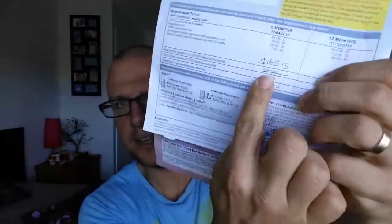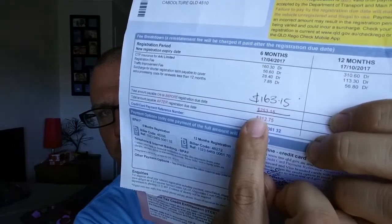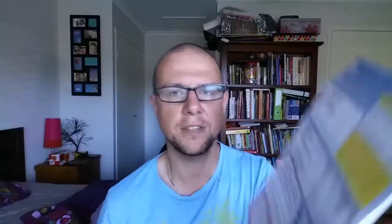I chose AAI Limited for my third party insurer, which is Suncorp Insurance. And all up, everything, for six months came to $253.15. I don't know if you can see it there — there it is — $253.15.